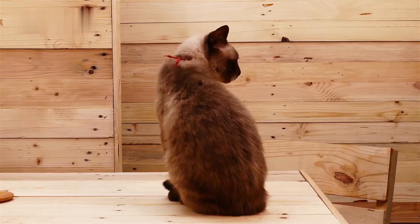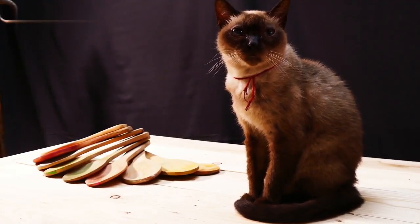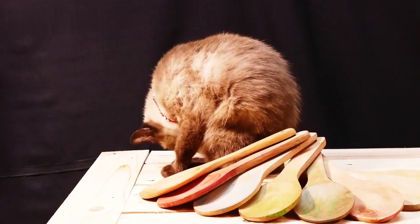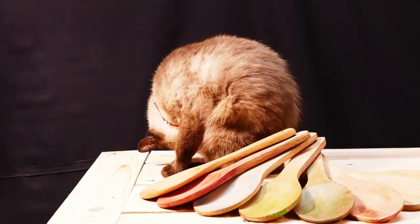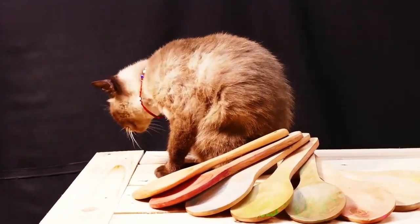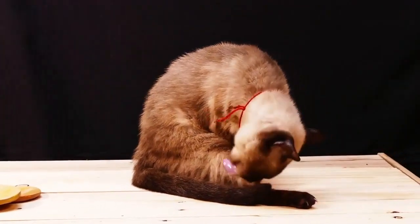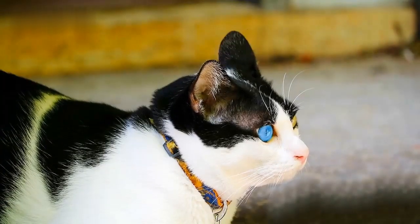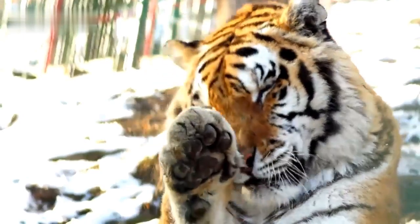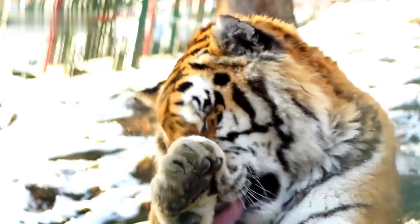Thai cat versus Siamese cat — lifespan. A fairly significant difference between the Thai cat and Siamese cat involves the lifespan of these two breeds. The Thai cat lives significantly longer than the Siamese cat, with an average lifespan of 12 to 16 years. The Siamese cat has an average lifespan of 8 to 15 years. Remember, every cat is unique regardless of breed, so give your feline friend all the love and scritches they deserve, and watch your life blossom with purrs and positivity.